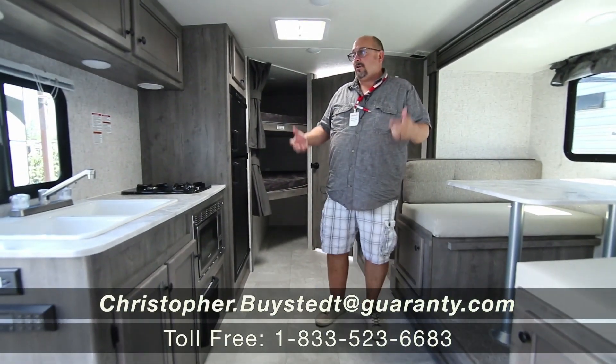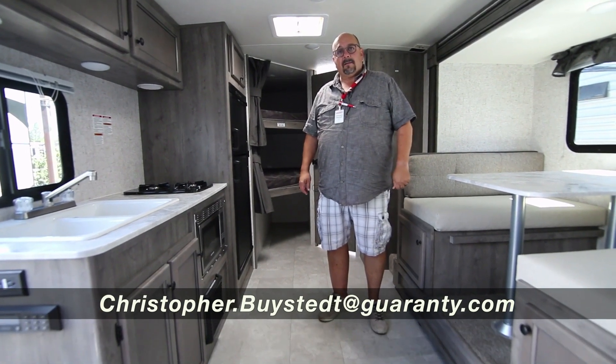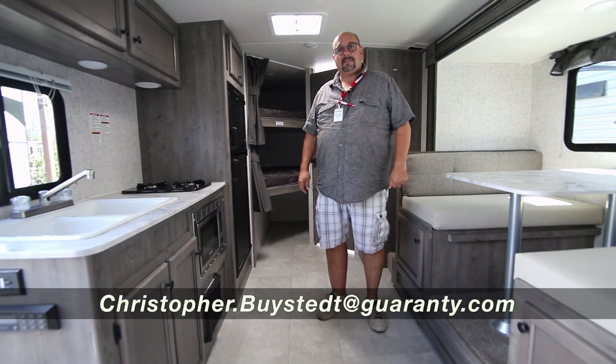We've got many floor plans in these, and I would love to show you one because I'm sure we have the right one for your family. Feel free to give me a call — my name is Chris, and my number is 541-636-7878.